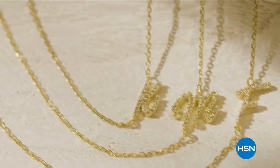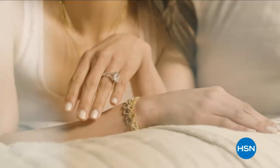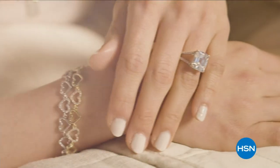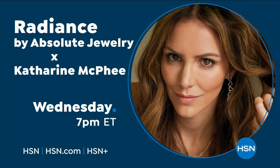Singer, songwriter, and actress Katherine McPhee Foster brings you Radiance by Absolute X KMF Jewelry — an exclusive collection of simulated diamonds. Each piece is inspired by Katherine's iconic chic style that melds her California roots with a fresh Parisian twist. Her modern designs can be worn alone for a hint of glint or layered to create stunning statement looks, all at prices you'll love. Discover Radiance by Absolute X Katherine McPhee on HSN.